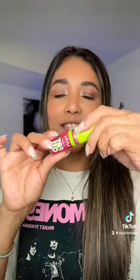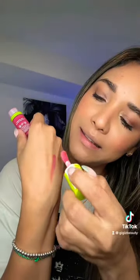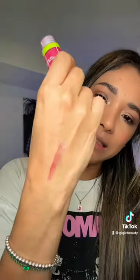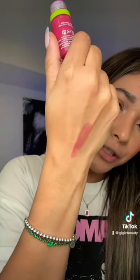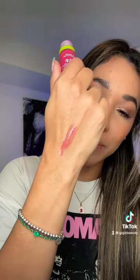We're going to compare them. I got the shade Supermodel. Look at the applicator. This is what this shade looks like. It has a little glitter, which I didn't realize when I purchased it, but a little glitter never hurt anyone. And this looks quite juicy and hydrating. Very pigmented too.